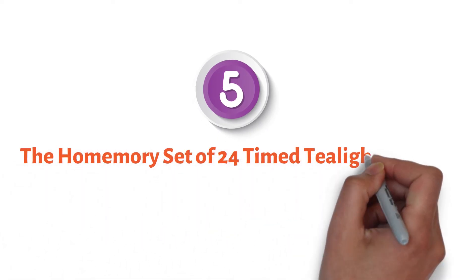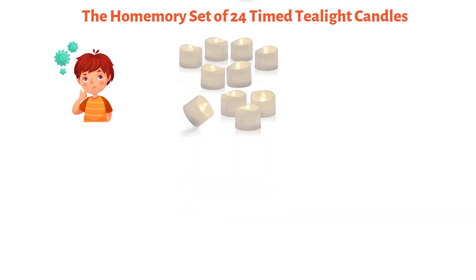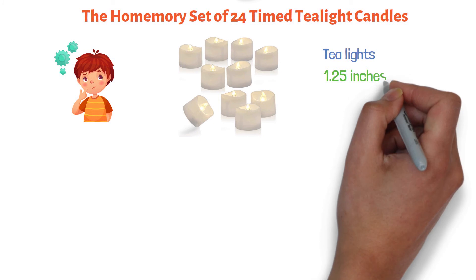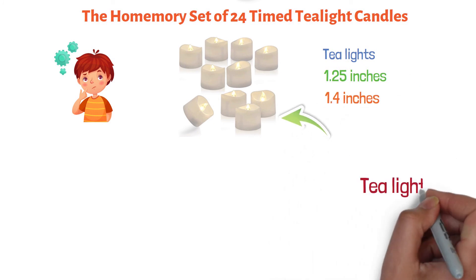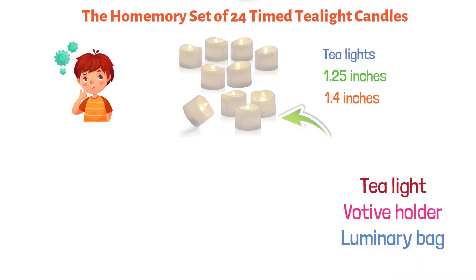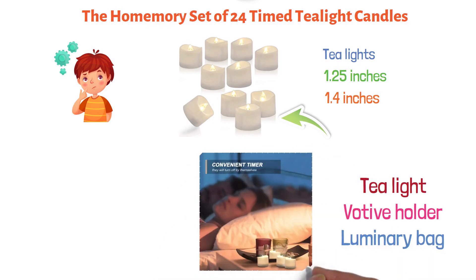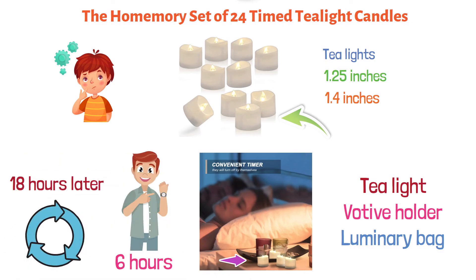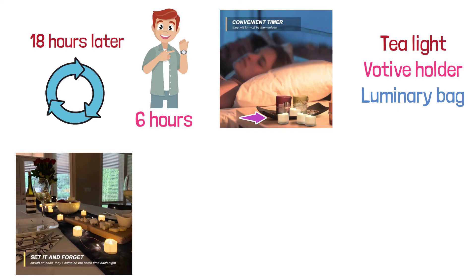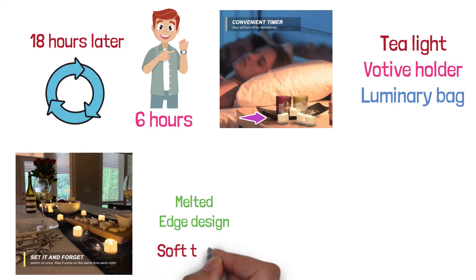And finally, at number five, we have the Home Mori Set of 24 Timed Tea Light Candles. Looking for something a little smaller? These candles by Home Mori are the same size as tea lights, measuring at 1.25 inches by 1.4 inches. They will fit in any tea light, votive holder, or luminary bag. These candles come with a built-in timer — just turn them on once and they will shut off after six hours and come back on 18 hours later, repeating the cycle every day.